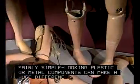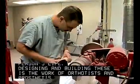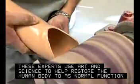Fairly simple looking plastic or metal components can make a huge difference in a disabled person's life. Designing and building these is the work of orthotists and prosthetists. These experts use art and science to help restore the human body to as normal function as possible.